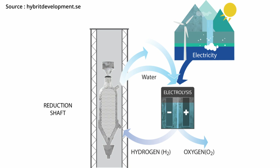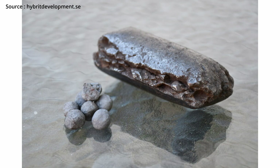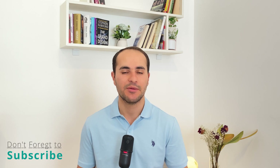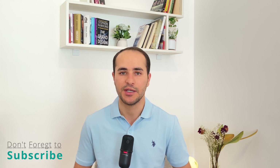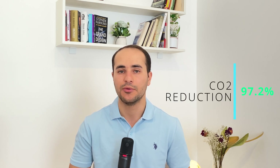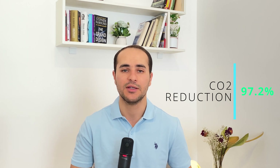The water can be recycled to produce hydrogen again. At this stage, the iron ore is reduced and the result is sponge iron — there's a link in the description for more information on that. The sponge iron is then sent to an electric arc furnace, where limestone or a carbon source is added to turn it into steel. The CO2 emissions at this stage are only around 2.8 percent compared to the traditional process, meaning total CO2 emissions are reduced by 97.2 percent — a great step toward net zero emissions.